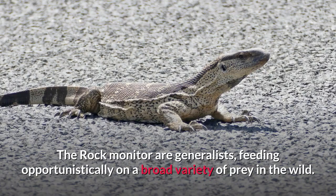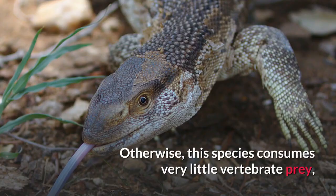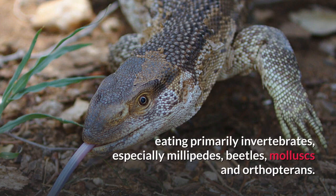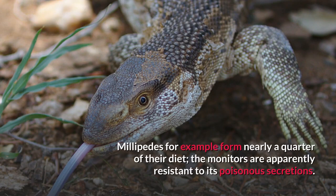The Rock Monitor are generalists, feeding opportunistically on a broad variety of prey in the wild. Tortoises make up a significant part of their diet, and are swallowed whole due to the hard shell. Otherwise, this species consumes very little vertebrate prey, eating primarily invertebrates, especially millipedes, beetles, mollusks and orthopterans. Millipedes, for example, form nearly a quarter of their diet, and the monitors are apparently resistant to their poisonous secretions.